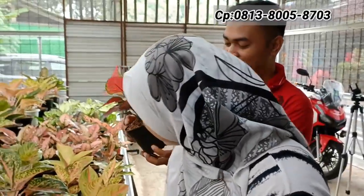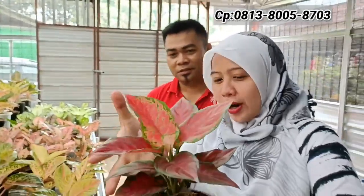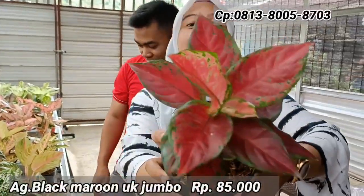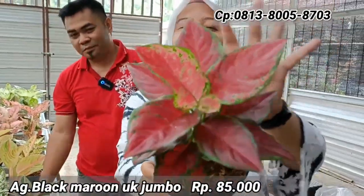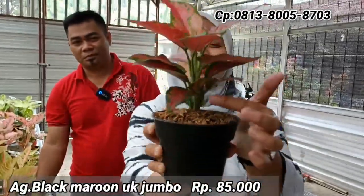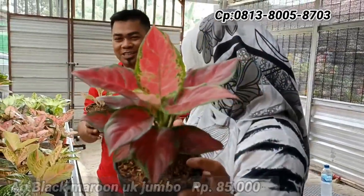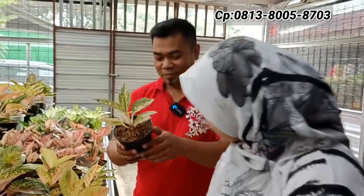Selanjutnya ada Black Maroon, tapi ukuran versi jumbo. Harganya Rp85.000 saja — ukuran sangat jumbo, warnanya klasik, susunan daun rapi. Sayangnya hanya ada satu.